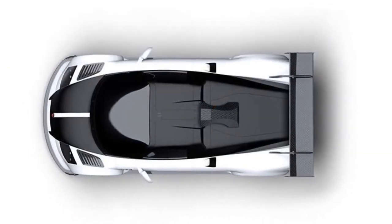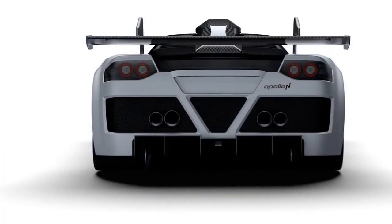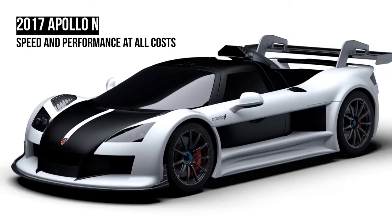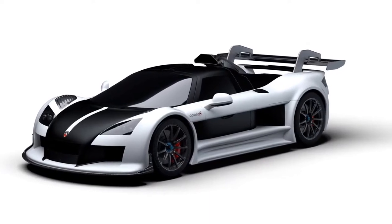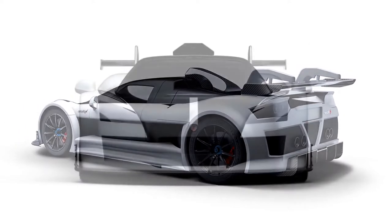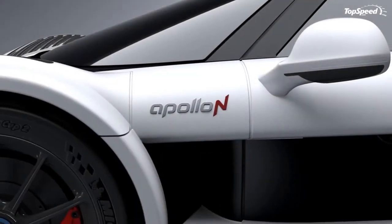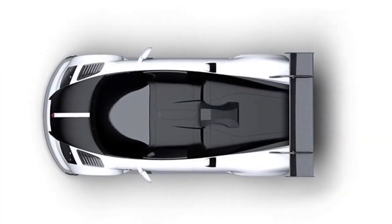Which brings us to the N. The singular letter is a reference to the notorious German track that is the vehicle's genesis, which also happens to be the place where the rest of Apollo's no-nonsense portfolio will be tested and developed. Break it down, and this thing is basically a race car for the road with every intention of conquering the laws of physics with extreme prejudice.